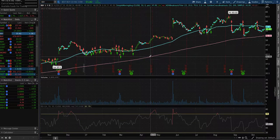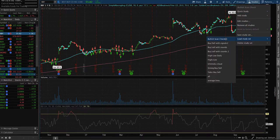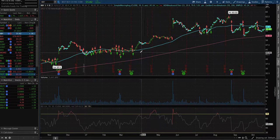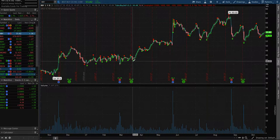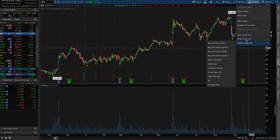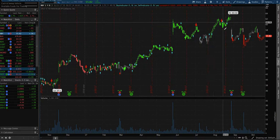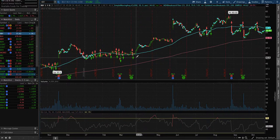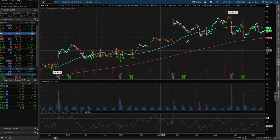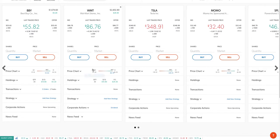I set up alerts on ThinkorSwim using the Study tool. The bullish scan check tells me when to buy and when to sell. I also have another buy/sell indicator and one that sends alerts directly to my phone — buy here, sell here. The best one I like is a custom one. These are all custom scripts you have to code yourself based on how you trade. I trade on momentum, swing trade, and long-term investing.